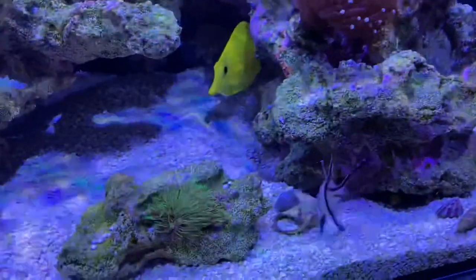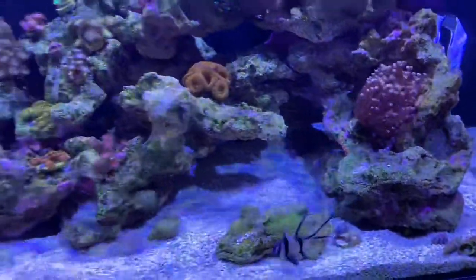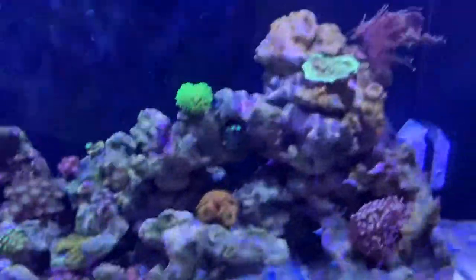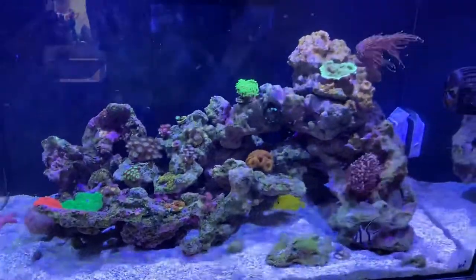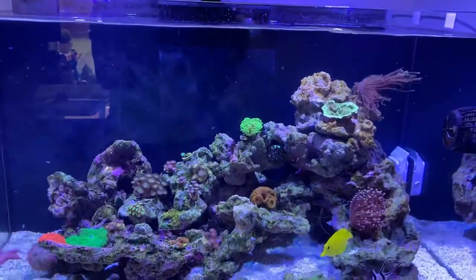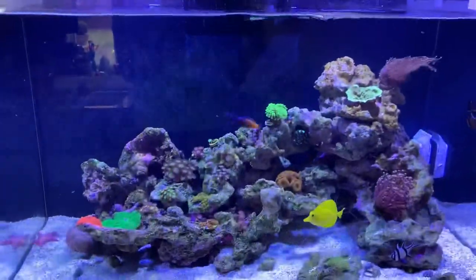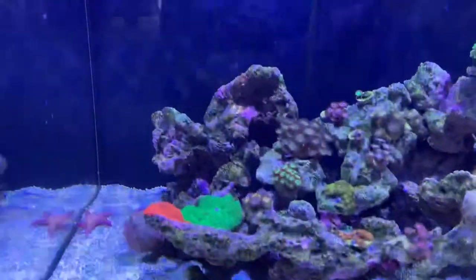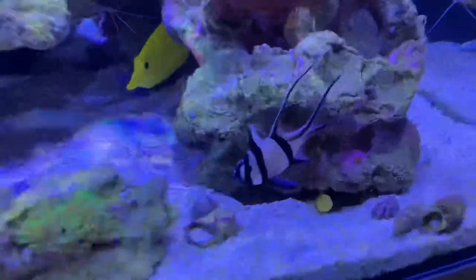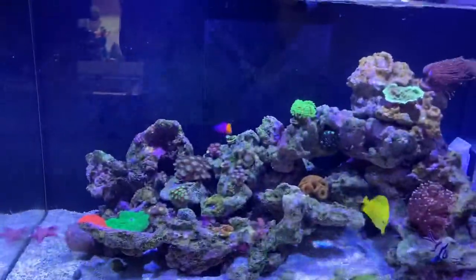The Bangai cardinal has gone for a few — plenty still going. It would have been better if the wrasse was out; he would have gone mad for them. I've kept some more in the fridge so I might do another video with them. The little goby — I thought he would have come out for some, but I think the Bangai scared him away. They're still going for them though.